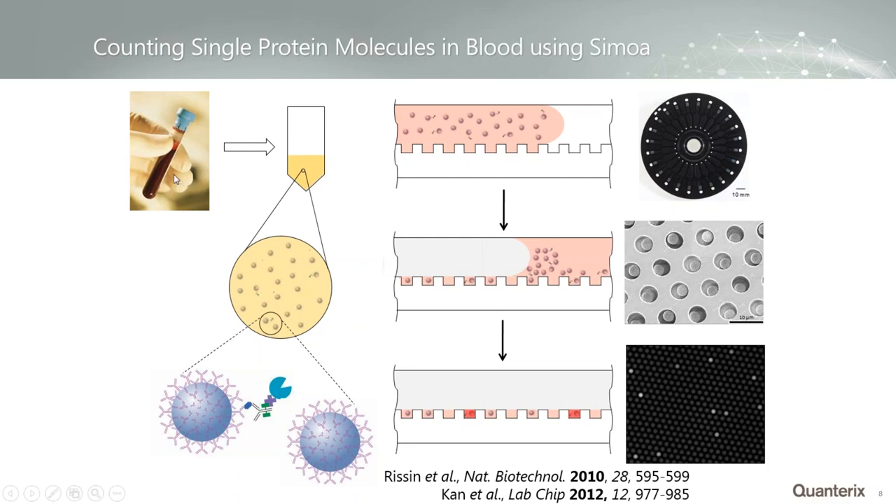We start with a sample — a lot of the work done with Simoa uses serum and plasma detecting biomarkers. But essentially, if you can get your molecules into a liquid form that is free of particulates, we can do single molecule detection on them. Very common samples are cell lysate, cell supernatants, CSF, environmental samples like river water, and even stool where we've diluted it out and filtered out the solid matter.